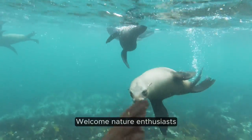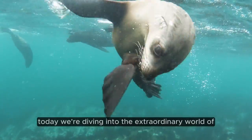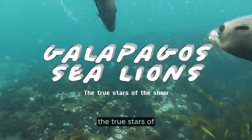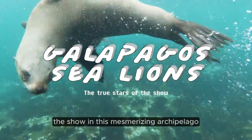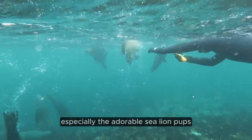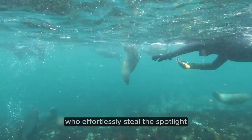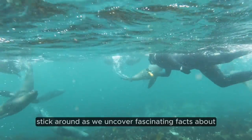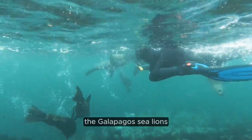Welcome, nature enthusiasts! Today we're diving into the extraordinary world of the Galapagos sea lion, the true stars of the show in this mesmerizing archipelago. Prepare to be captivated by their irresistible cuteness, especially the adorable sea lion pups who effortlessly steal the spotlight. Curious to learn more? Stick around as we uncover fascinating facts about the Galapagos sea lions.